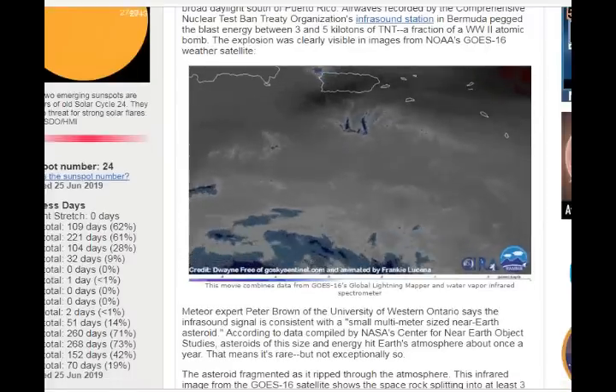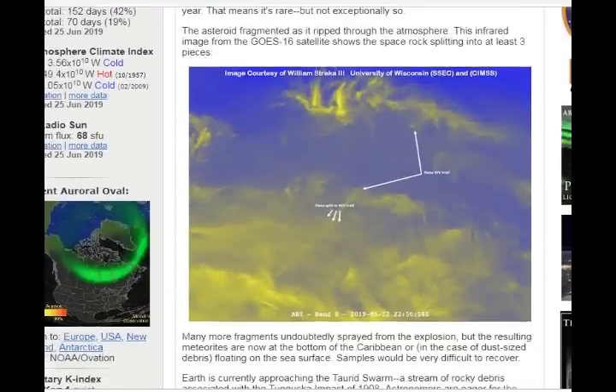The asteroid fragmented as it ripped through the atmosphere, as we can see here. This infrared image from the GOES-16 satellite shows the space rock splitting into at least three pieces. Many more fragments undoubtedly sprayed from the explosion, but the resulting meteorites are now at the bottom of the Caribbean, or in the case of dust-sized debris, floating on the sea surface. Samples would be very difficult to recover, of course.